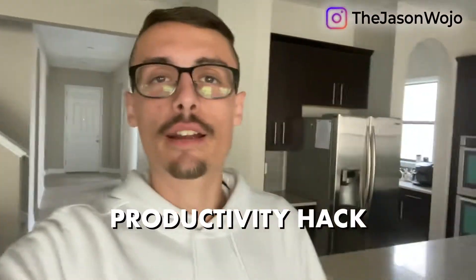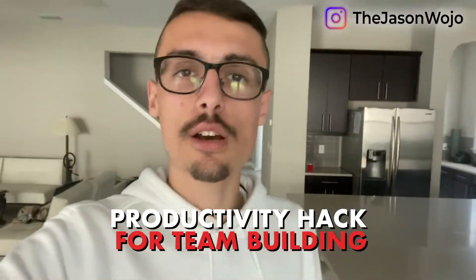All right, guys, what's going on? I'm going to give you guys this one quick productivity hack for team building. This is basically where I've been working for the past like two weeks. There's Dave — he's doing my media buying and copy. But yeah, this is where we've been working for the past God knows how long. I still have not gotten a desk, but I want to give you guys a quick hack.